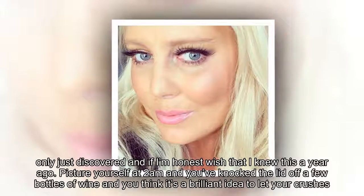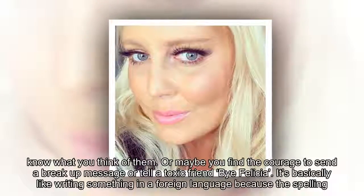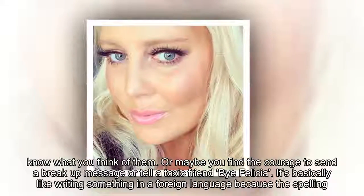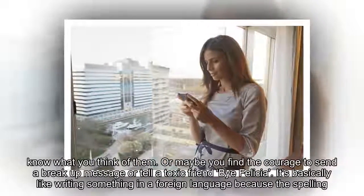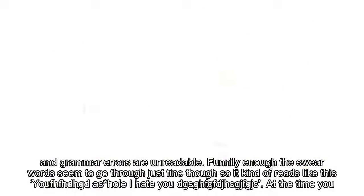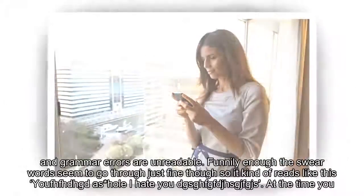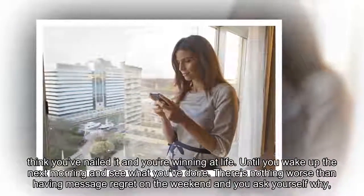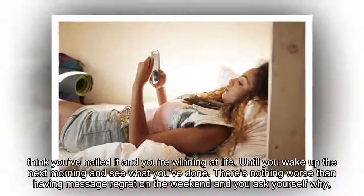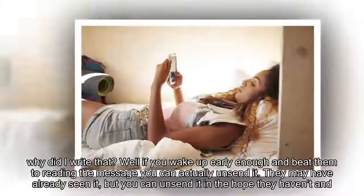Picture yourself at 2am, you've knocked the lid off a few bottles of wine, and you think it's a brilliant idea to let your crushes know what you think of them. Or maybe you find the courage to send a breakup message or tell a toxic friend bye Felicia. It's basically like writing in a foreign language because the spelling and grammar errors are unreadable — though funnily enough the swear words seem to go through just fine. At the time you think you've nailed it and you're winning at life, until you wake up the next morning and see what you've done. There's nothing worse than having message regrets on the weekend and asking yourself, why did I write that?